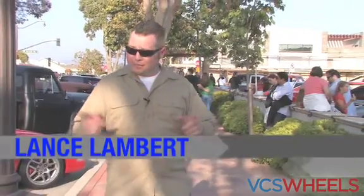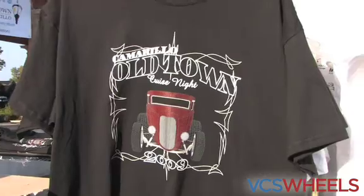Alright you guys, we're in Old Town Camarillo here for the Camarillo Cruise Nights. It happens every 4th Friday of the month all through summer. So let's go in and take a look around.